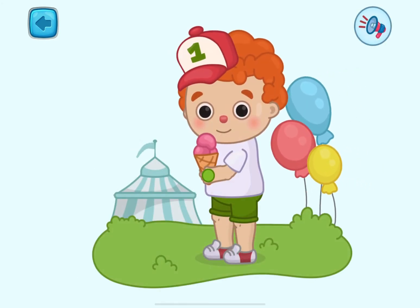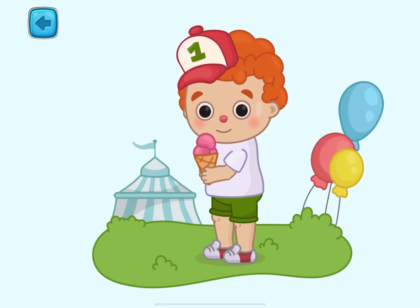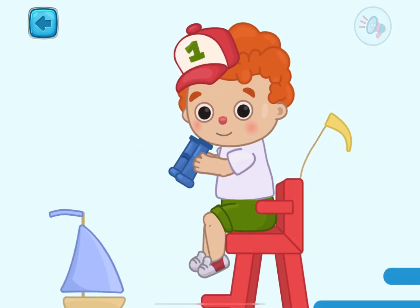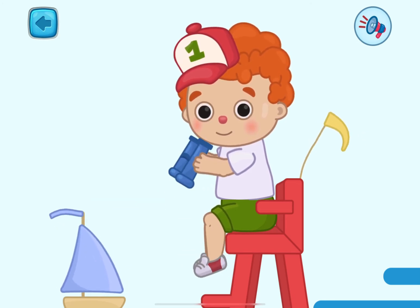These are fingers. They help us hold different objects tightly. These are knees. We need them to bend our legs to walk comfortably.